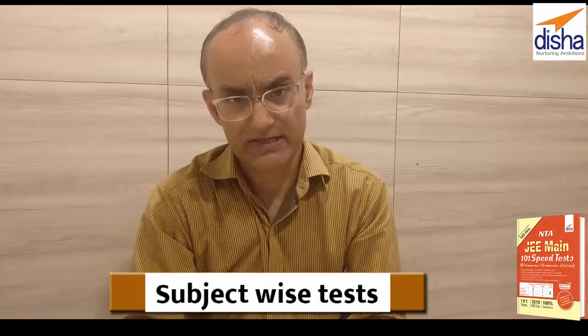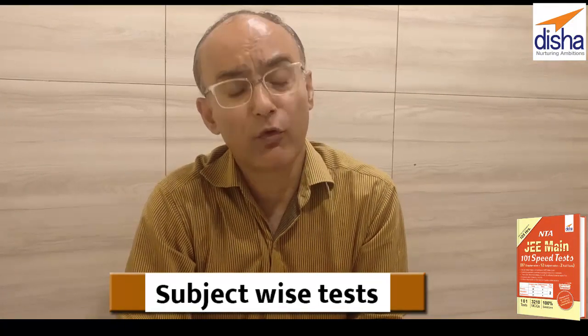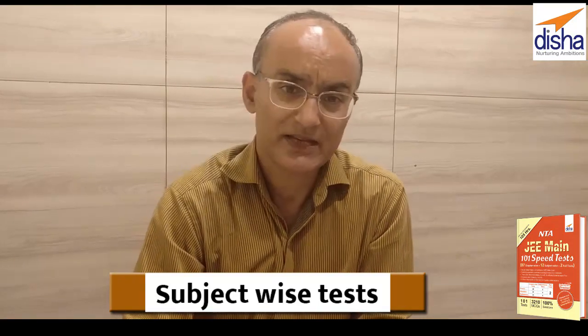Secondly, you can check your overall command of the subjects with our subject-wise tests. There are four tests each for Physics, Chemistry and Mathematics. Each test has 30 questions, 120 marks, and one hour to finish.